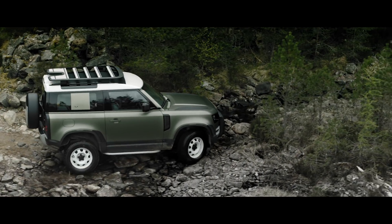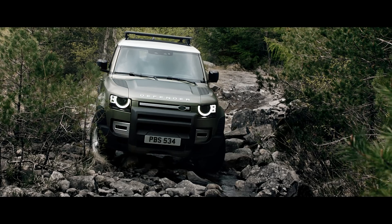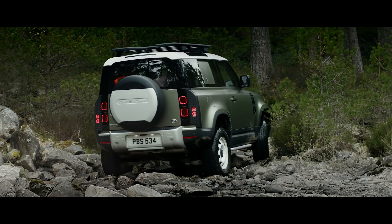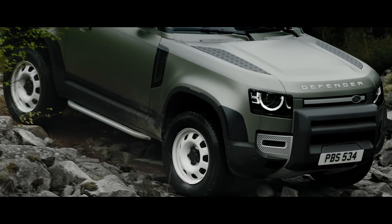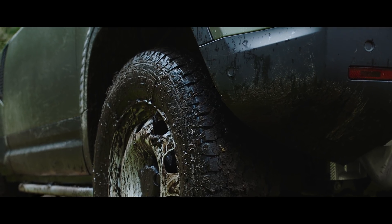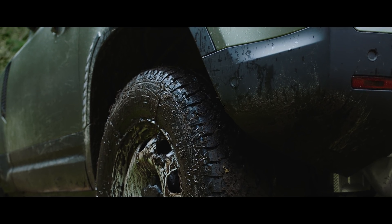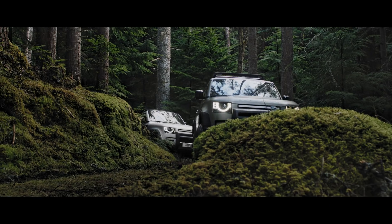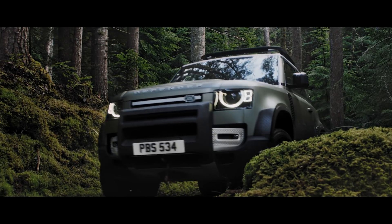Clever features such as the optional coil sprung suspension system combine double wishbones at the front with an advanced multi-link rear suspension, creating an agile and responsive chassis. While electronic air suspension adjusts the height of the suspension to help off-road articulation, making every drive that bit smoother.